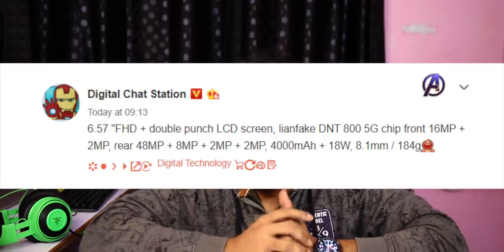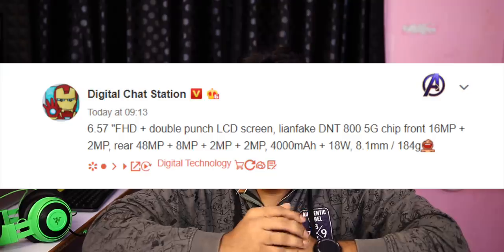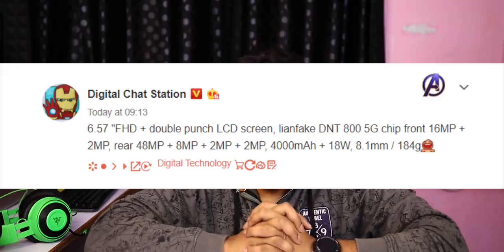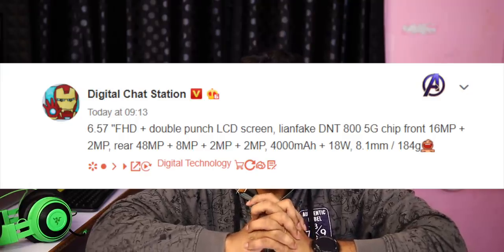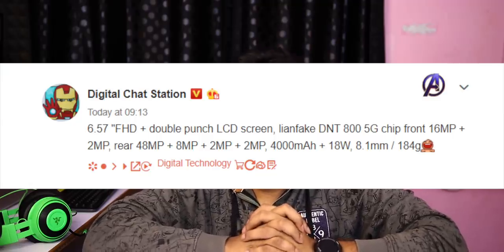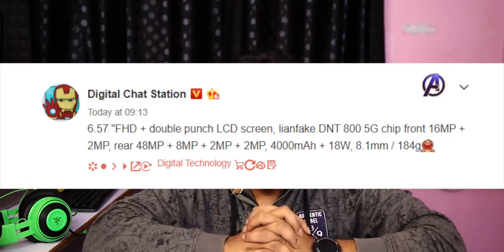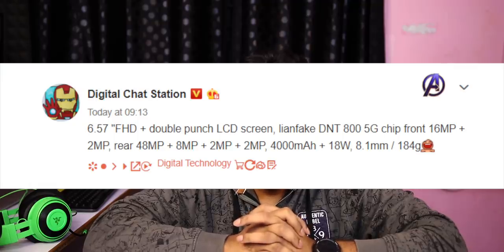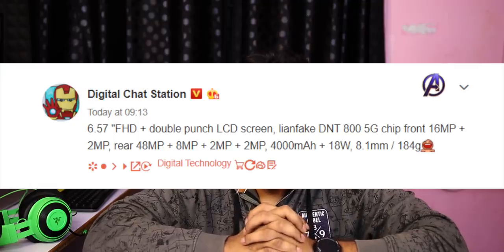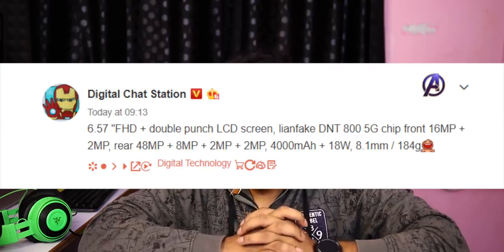There is a TEN certificate for a budget 5G phone, which will be available from Realme. A tweet mentions some specific specifications: a 6.57 inch full HD+ LCD display with a dual punch hole. The rear camera setup includes a 48MP main camera, 8MP wide-angle camera, 2MP depth sensor, and 2MP macro camera. The front camera is 16MP with a 2MP depth sensor. It has a 4000mAh battery with 18W fast charging and a MediaTek Dimensity 800 5G processor.